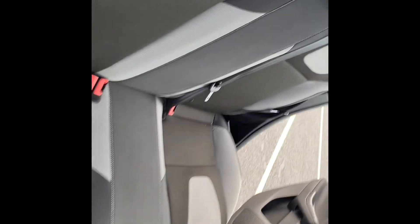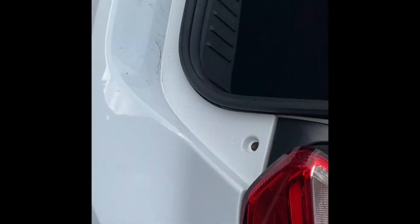Coming around to the back, there's lots of leg room for your passengers, three seatbelt points, three rear headrests, and isofix on the outside seats. Again, the seats are nice, clean, and tidy. Coming around to the rear, there are rear parking sensors.